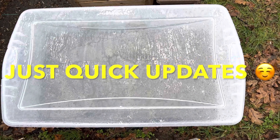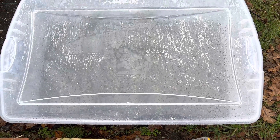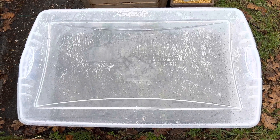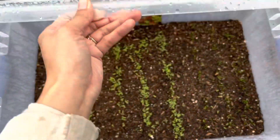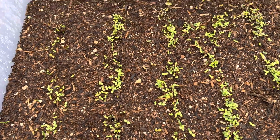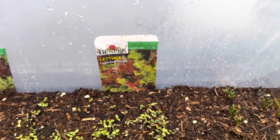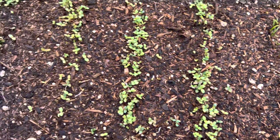Hey guys, it's Monday February 20th and I just thought I'd give you an update. It's been two weeks since I posted my salad bed in a tub video. I planted a gourmet blend and a loose leaf blend, and also a couple different spinaches. As you can see, it looks like they all came up and they are doing well.